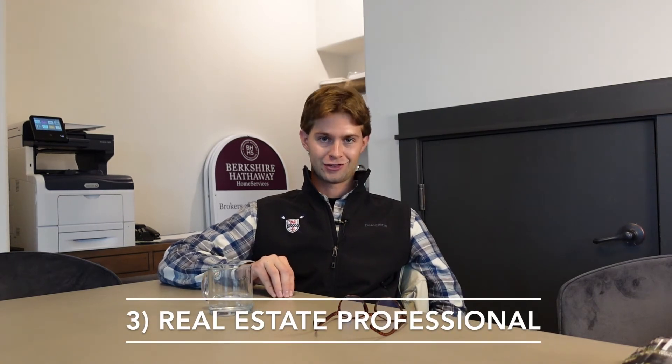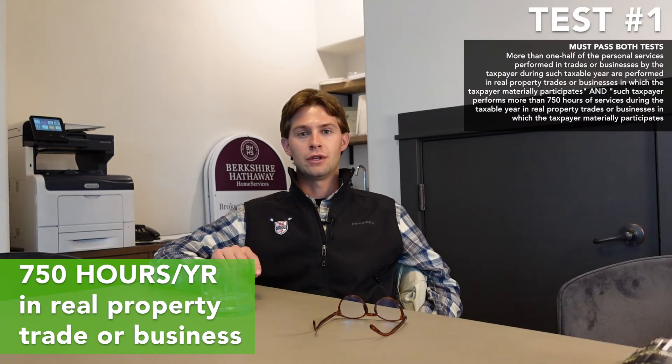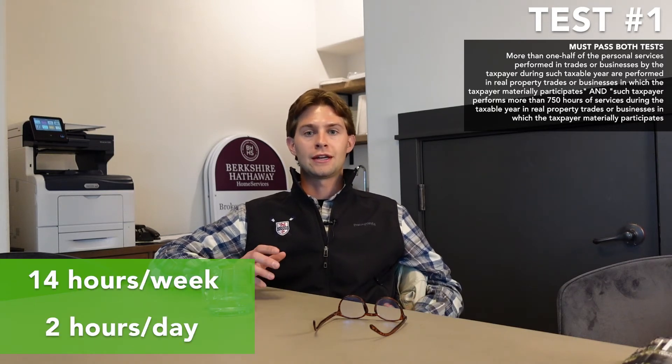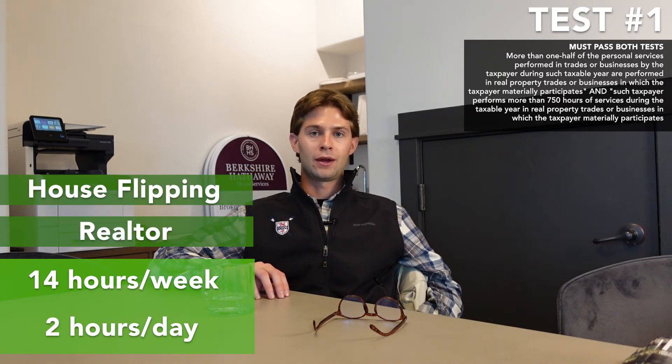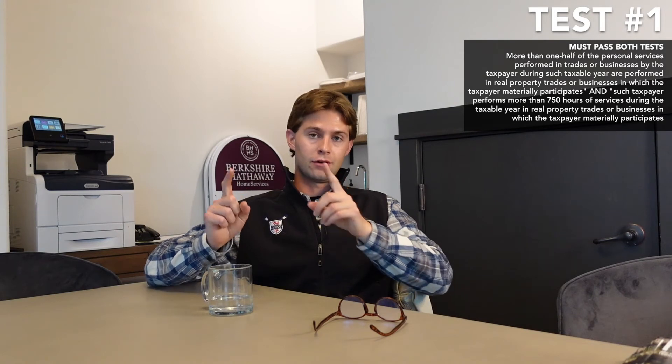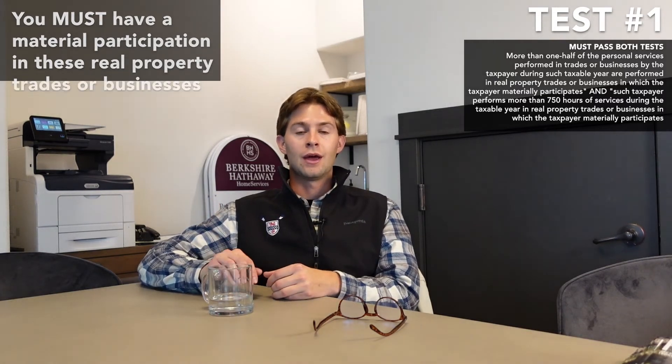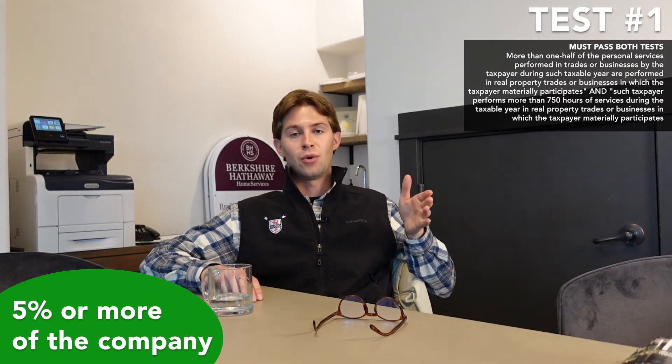Now onto our third designation — what you've all been waiting for — the real estate professional status. To qualify as a real estate professional, there are two main tests. Number one: you need to spend at least 750 hours per year in a real property trade or business — about 14 hours a week or two hours per day on real estate activities such as being a realtor, house flipping, being a contractor, etc. The second part of test number one is that it must be real property trades or businesses in which you materially participate, meaning you must own 5% or more of the company.